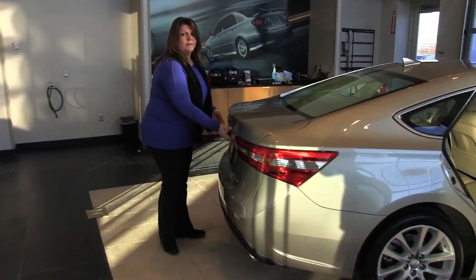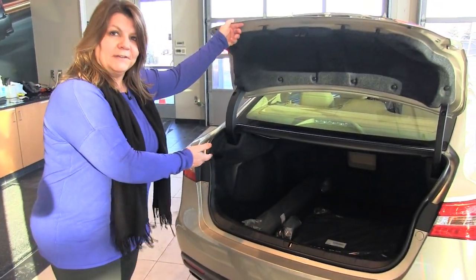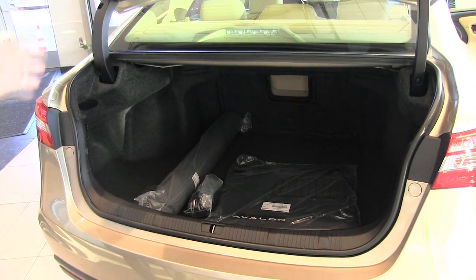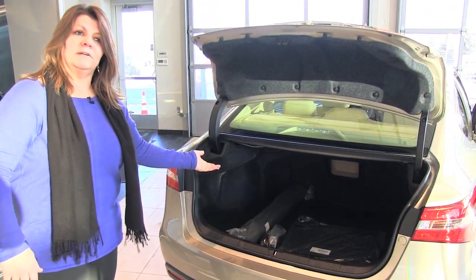Coming around to the back, we have the trunk. All new Toyotas are coming standard with a backup camera. This one has a very large trunk with lots of space — you can fit golf clubs, suitcases, whatever you need. This also comes with an additional optional package of floor mats and trunk mat.